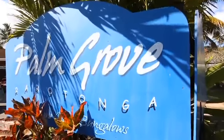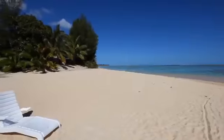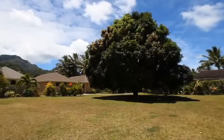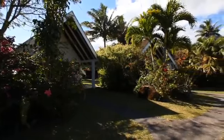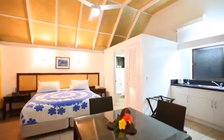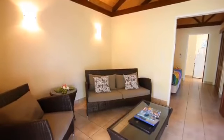Situated on Rarotonga's dazzling southern coast, Palm Grove offers welcoming accommodation just a few steps away from the secluded sandy white beach. The sprawling property spans across five acres of lush landscape tropical gardens and guests can choose from 26 island inspired bungalows that showcase high pitched ceilings, convenient amenities and comfy furnishings.